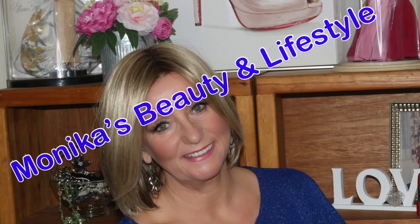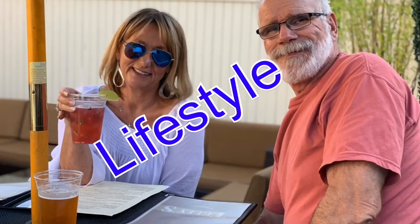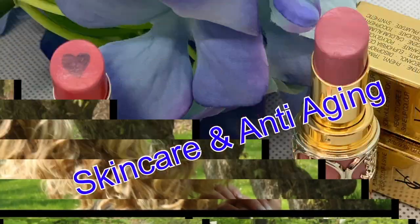Hey guys, it's Monica. I am going to be doing an empties video. I sometimes let my empties pile up way too long, so I'm going to try to be brief and share my empties, talking about the things I've repurchased or liked. I also have a favorites video coming up, so make sure you check that out.